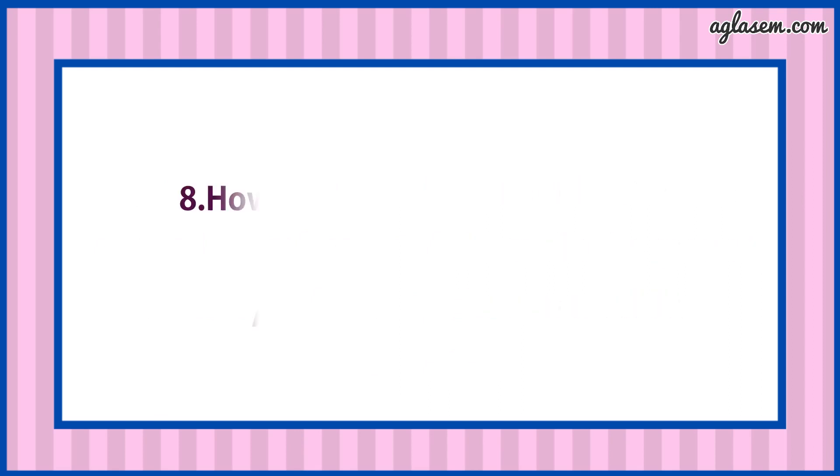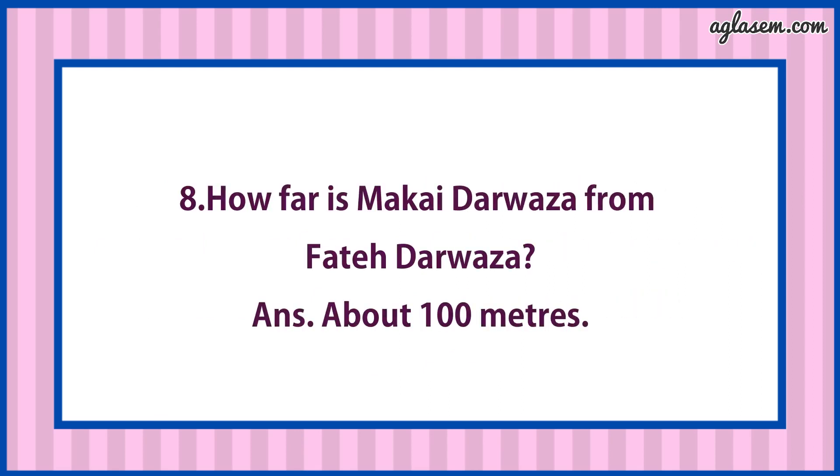Eighth question says: How far is Makai Darwaza from Fateh Darwaza? Answer is: About 100 meters.